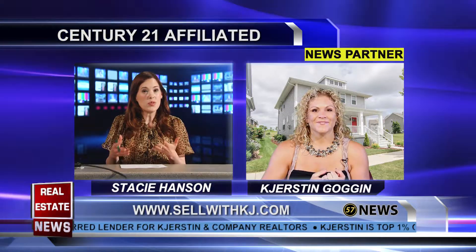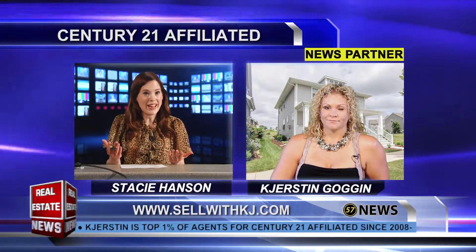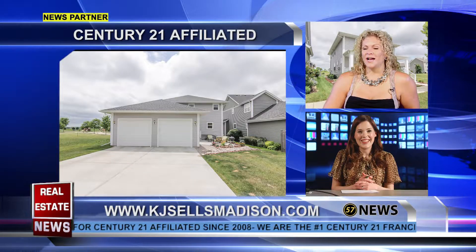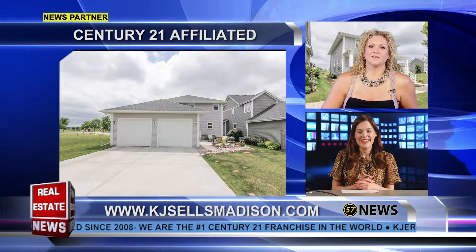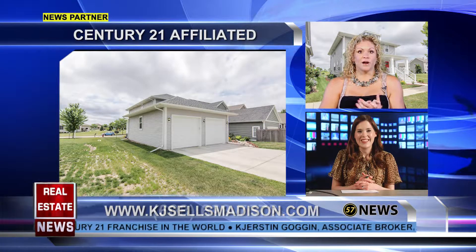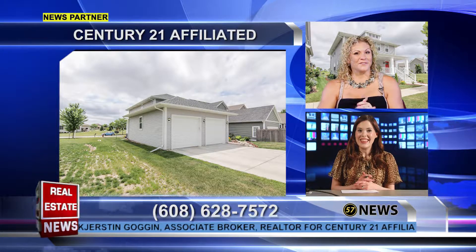Yeah, it looks amazing — it really has everything you need with a lot of space, and with everything being custom and upgraded like that, that's hard to find. You can tell they put a lot of thought into the design of this home, so it's going to leave nothing to be desired. There's also a huge oversized two-car garage, so this one's going to go fast — you better get in there if you're interested.